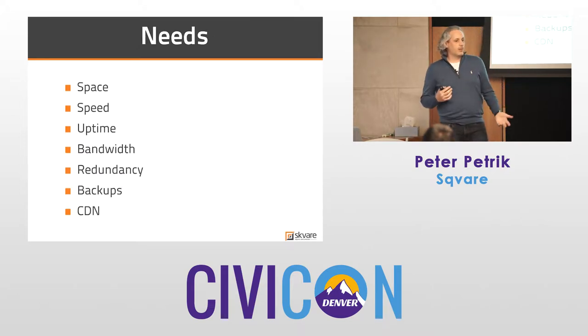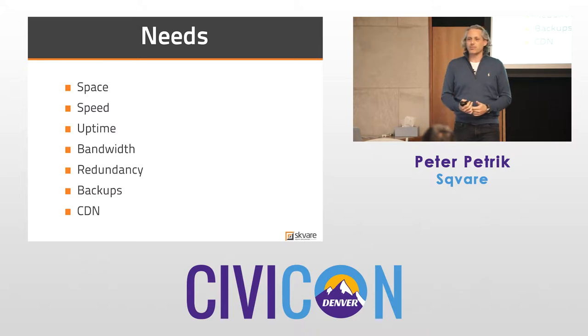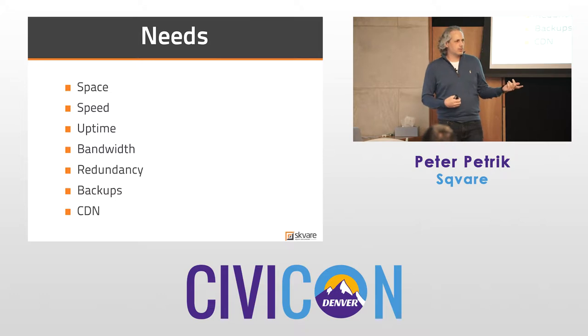Before you delve into the topic of needing to host, you need to think about what you need. A lot of people call us up and say, 'Can you host us? What's your price list?' The short answer is, a lot of times you don't know what you don't know. I was talking to somebody earlier today who said they host all their audio files — about 120 gigabytes worth of data. That's obviously a different storage need than someone with a basic front-end website and maybe 10,000 records in a CiviCRM database.